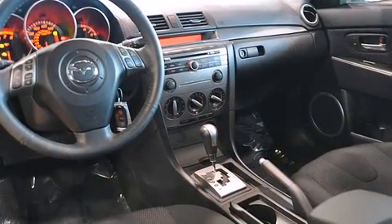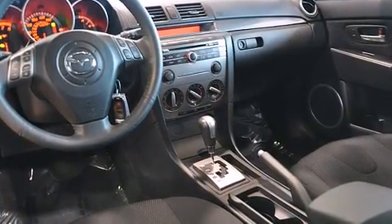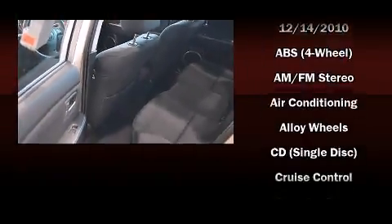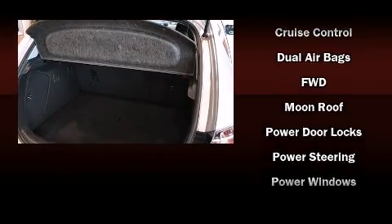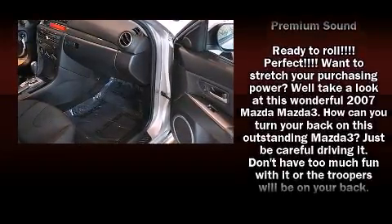Mazda ensures the safety and security of its passengers, with equipment such as dual front impact airbags with occupant sensing airbag, ignition disabling, and four-wheel disc brakes with ABS. Brake assist technology provides extra pressure when applying the brakes.